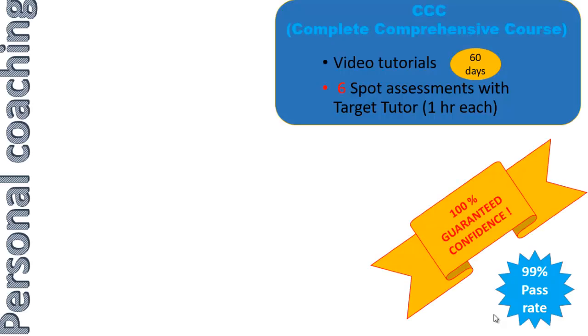Let's look at personal coaching options from Target USMLE. I would first like to bring your attention to the Complete Comprehensive Course. This course includes the entire video tutorial material for 60 days access. You also get six spot assessments with Target tutors, and each spot assessment is about an hour long.